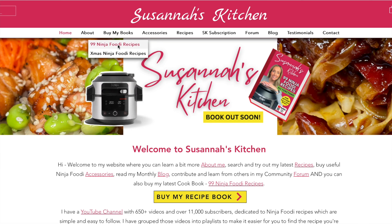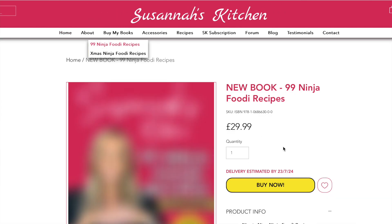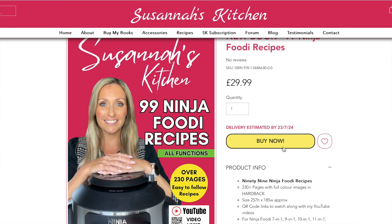Today's video is all about my new website. When we produced the book, we decided the best way to sell it to you directly was to create a website where you could purchase it really easily, and I hope you found the process pretty simple to use over there.